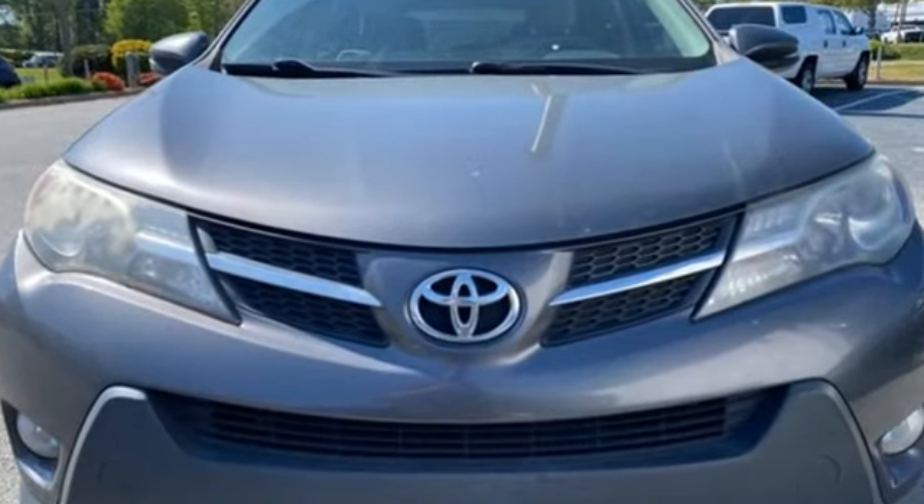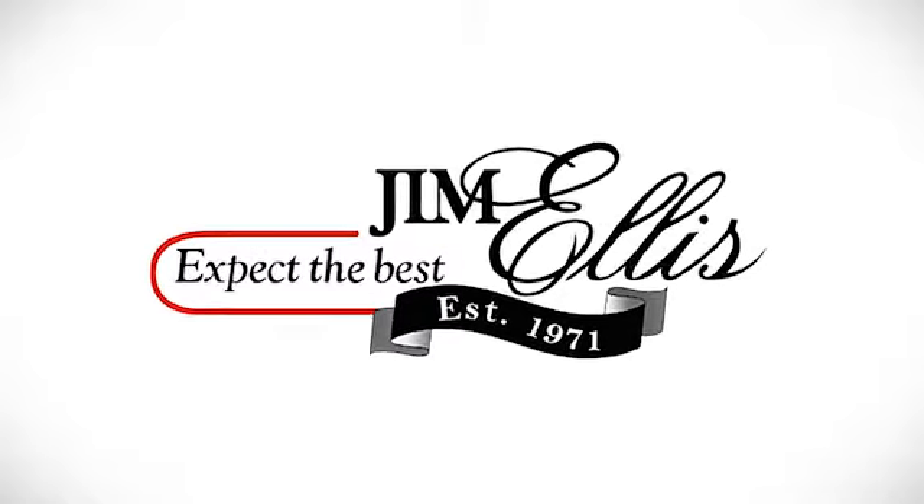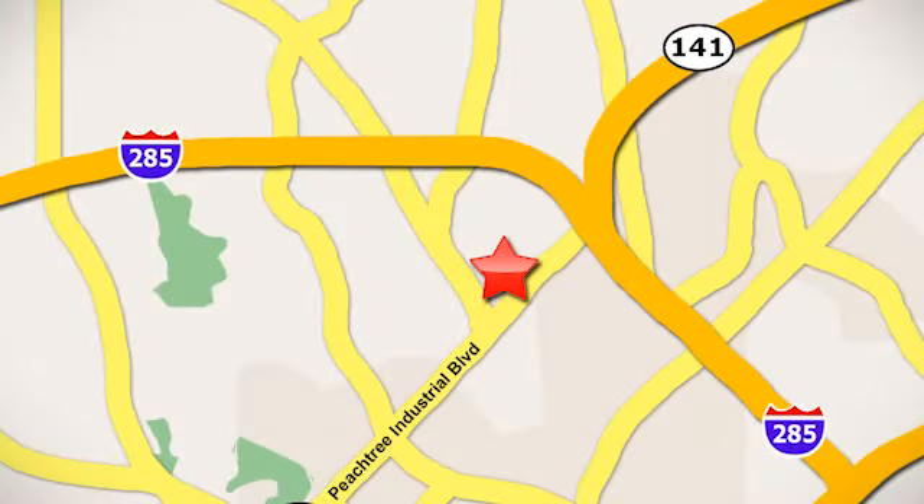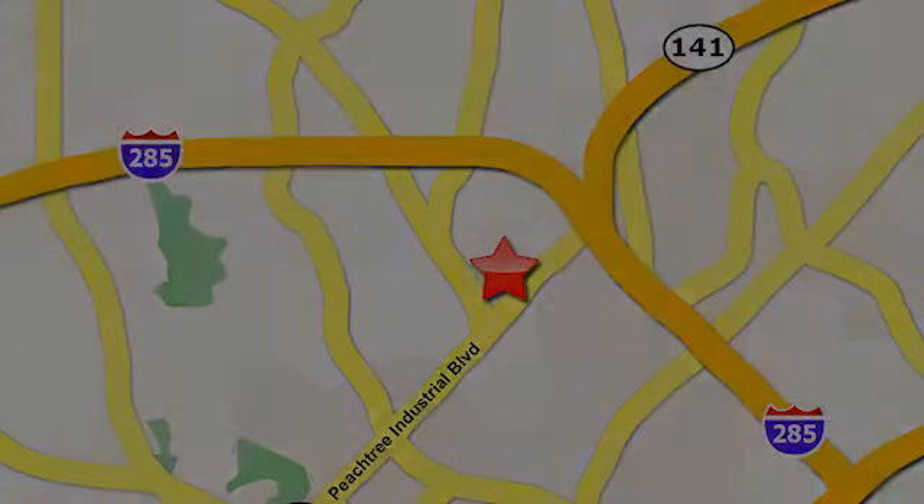Toyota — take it for a test drive today. Contact Jim Ellis Volkswagen of Atlanta today or stop on by. We're conveniently located inside I-285 on Peachtree Industrial.